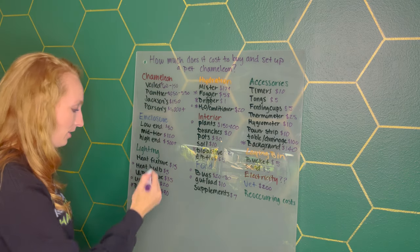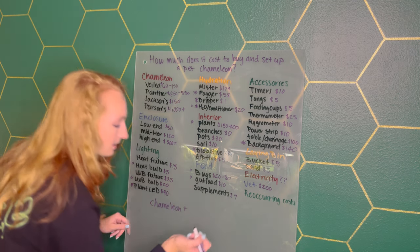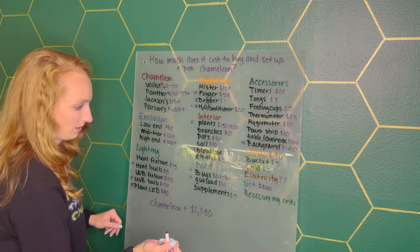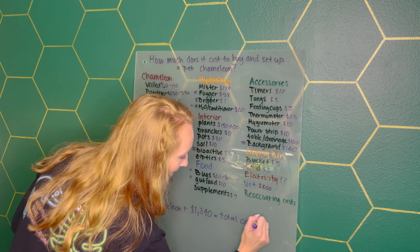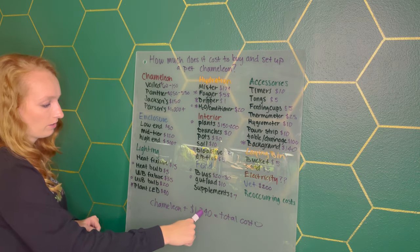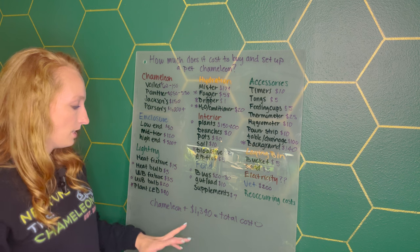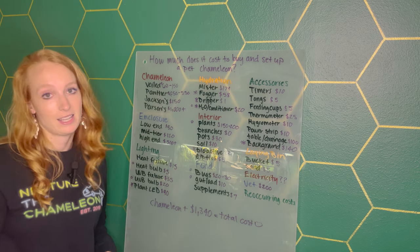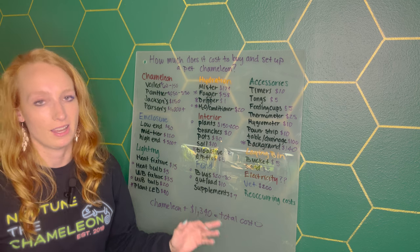So the total for everything — not including the chameleon itself — came out to $1,340. Then you add in the chameleon: a veiled chameleon at $100 brings you to about $1,440. If you're looking at a panther chameleon, you're looking close to $2,000. And please take advantage of my discount codes — saving 10% of $1,340 is $134, which is a pretty significant amount of money.